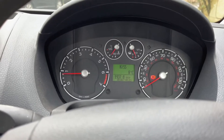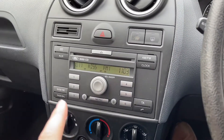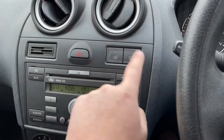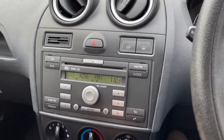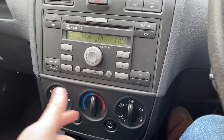We have CD, FM, AM radio, auxiliary connection, and a 12-volt charger. Heated windscreen for the winter days — nice and easy.